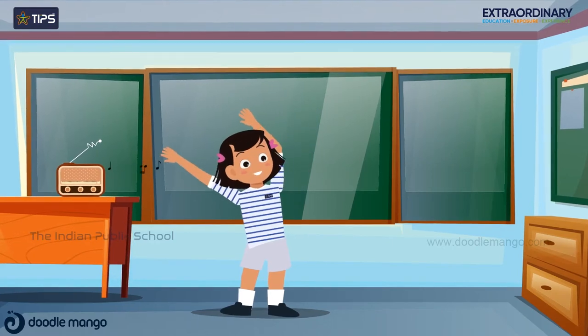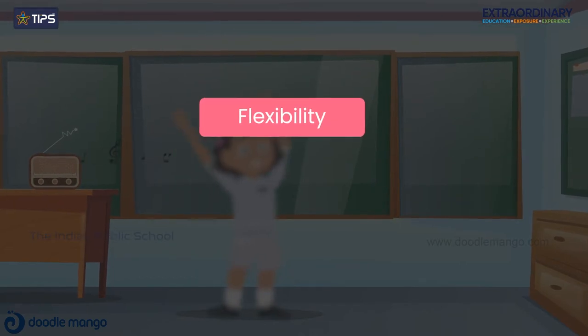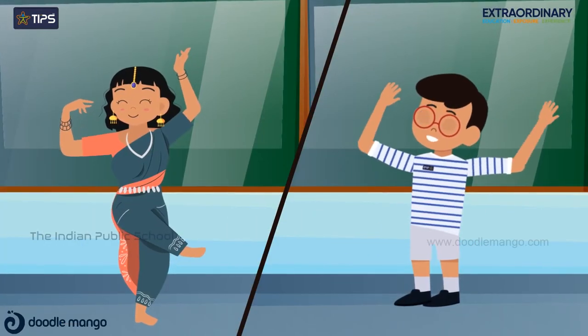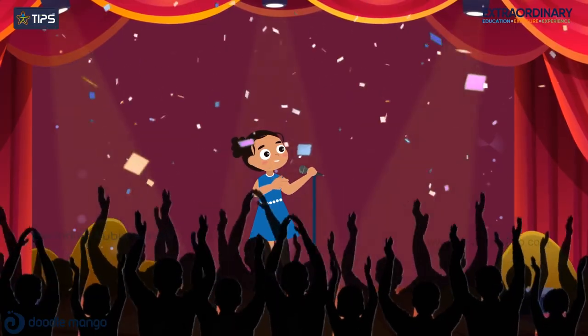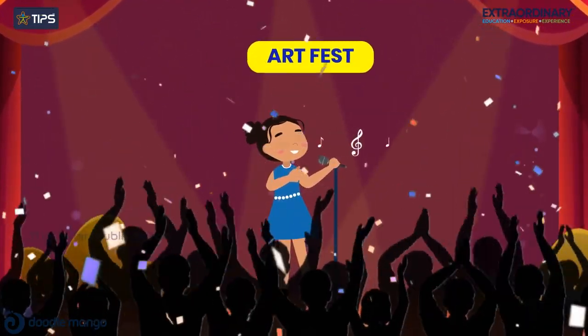They practice dance steps according to counts and beats. This year, they double their speed to build flexibility, strength and agility. For dance and music, different genres like classical and western are taught from the basics, along with the ability to perform in groups. Students exhibit their talents in art fest, and are appreciated by parents and peers.